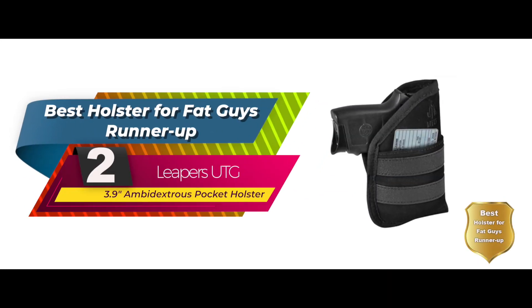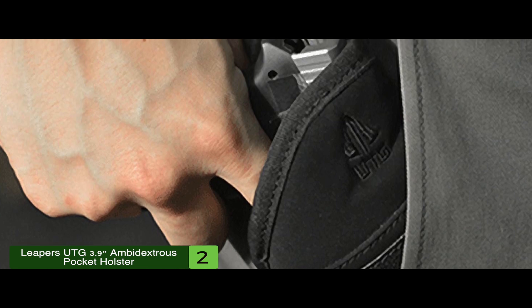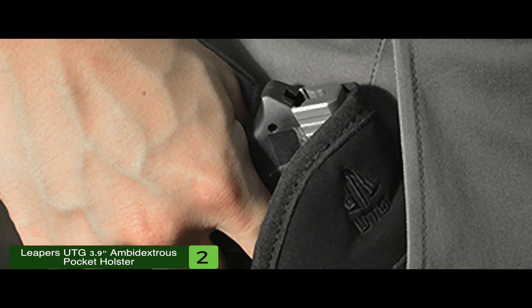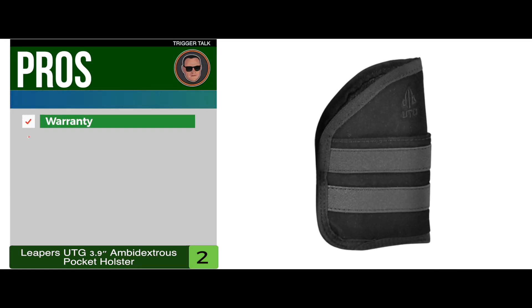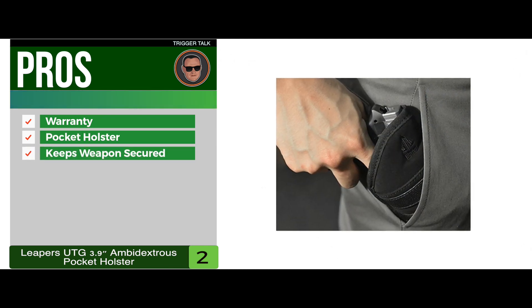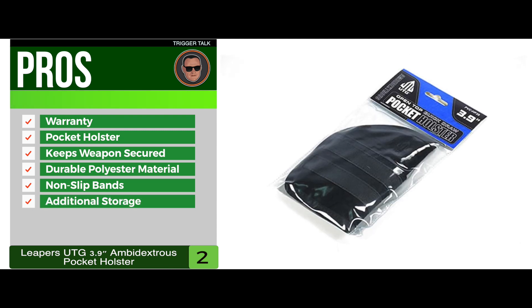Next, we have the best holster for fat guys runner-up: the Leapers UTG 3.9-inch ambidextrous pocket holster. This holster is beneficial for both right-handed and left-handed shooters — you can cross draw or do a straight draw, it's entirely up to you. This pocket holster is sized to accommodate anything from subcompact 380, 9mm, and 40-caliber semi-automatic pistols to 38-caliber snub-nosed revolvers. Its pros are: it has a one-year limited warranty, it's a tactical advantage pocket holster, it keeps your weapon securely in your pocket, it's made of durable polyester material, the non-slip bands retain the holster in the pocket, and it has front and back pockets for additional storage.